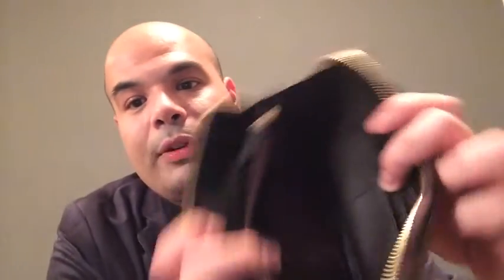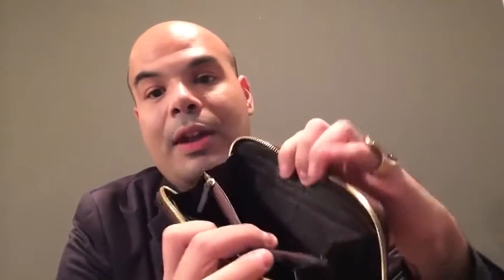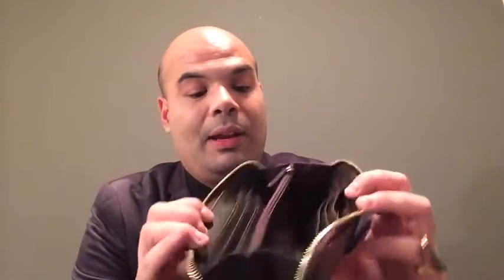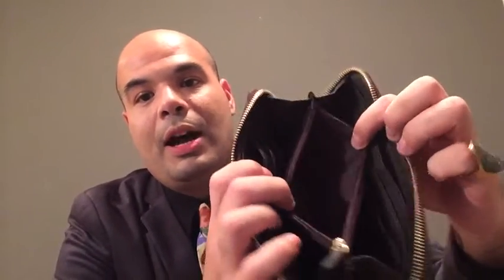It opens accordion style. I'm using this wallet so it might have some stuff in there. But inside, it's just the regular MK logo monogrammed, then saffiano leather, and it says Michael Kors. I really like it because it holds a ton of credit cards. Inside, it has a coin pocket and is again lined with the MK logo. What I also like is if I take the train, I put my train card in the back and I can just tap it against the reader.